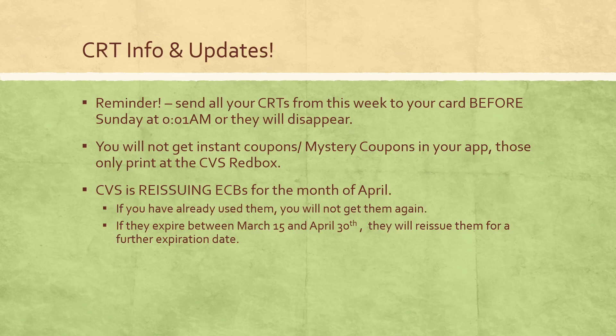CVS has updated that they are going to be reissuing extra bucks. A lot of people have reached out that their extra bucks are going to waste from trying to stay home. So if you have extra bucks that expire between March 15th and April 30th, they will be reissuing them for a future date. If you've already used them, they won't give them to you again — only ones that have expired or are going to expire by April 30th will be reissued so you're not losing them.